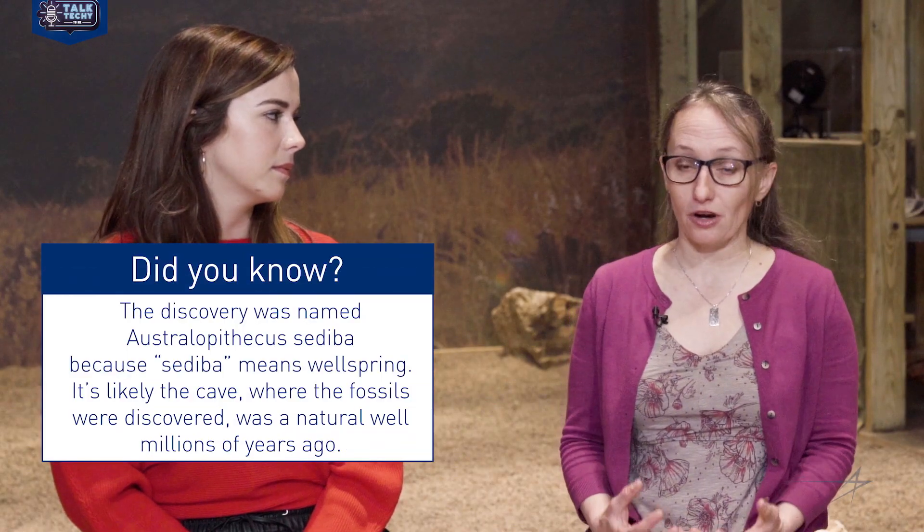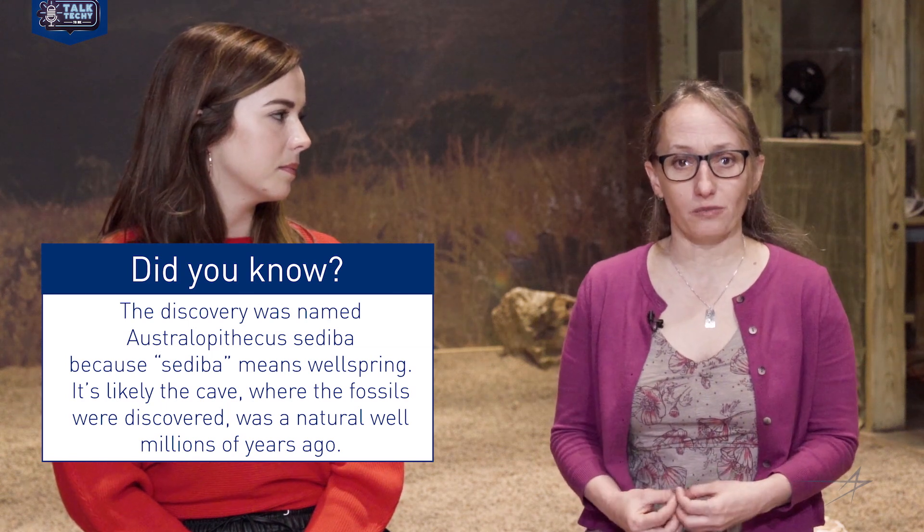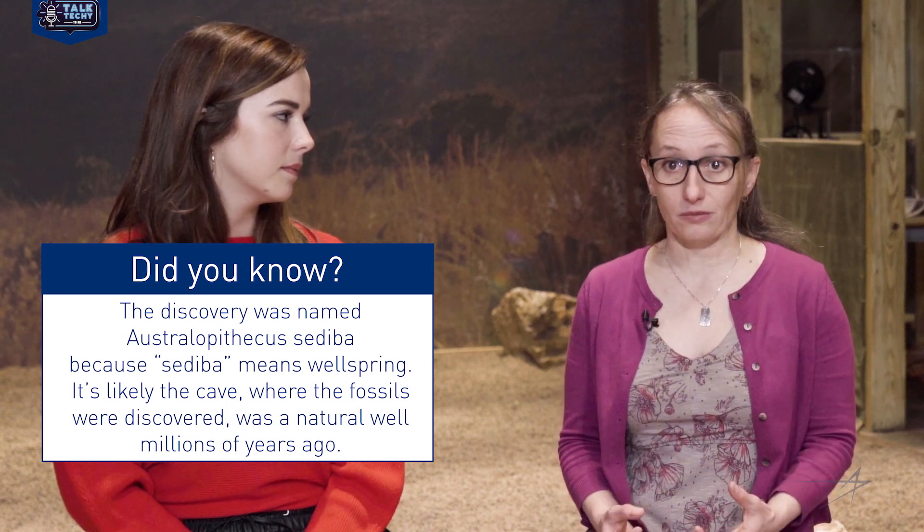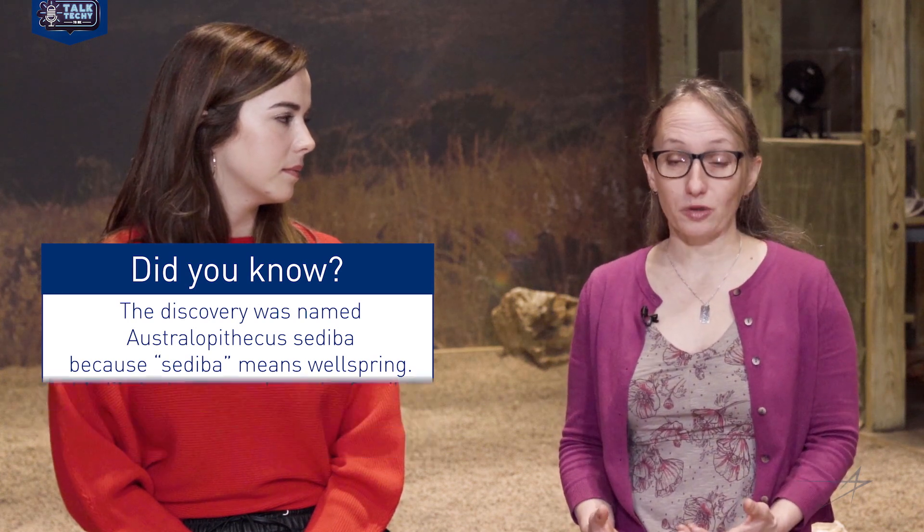The sediba fossils in particular are contained in rock, just like you might think of a dinosaur fossil embedded in rock. This poses extra challenges for scientists trying to study these fossils and get them out of the rock so we can reconstruct what sediba's life was like two million years ago — and really where we come from as a species. Some of these fossils go through a medical CT scanner, which gives us a quick peek at what might be inside.